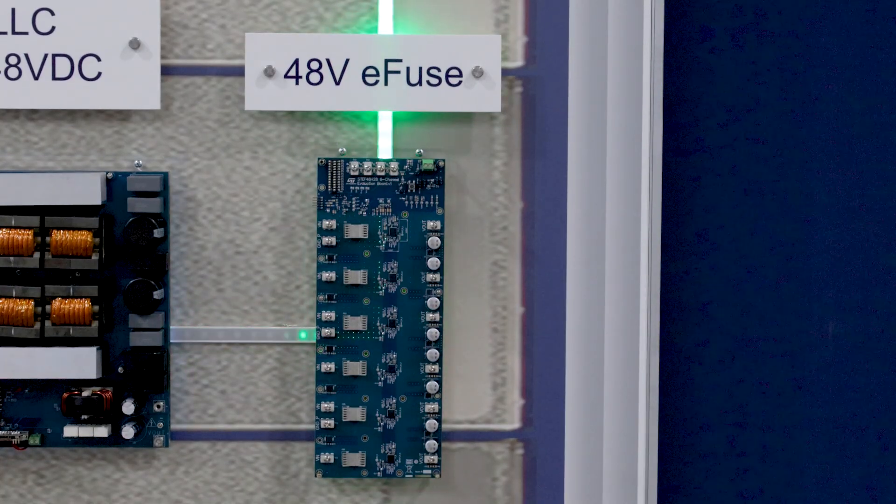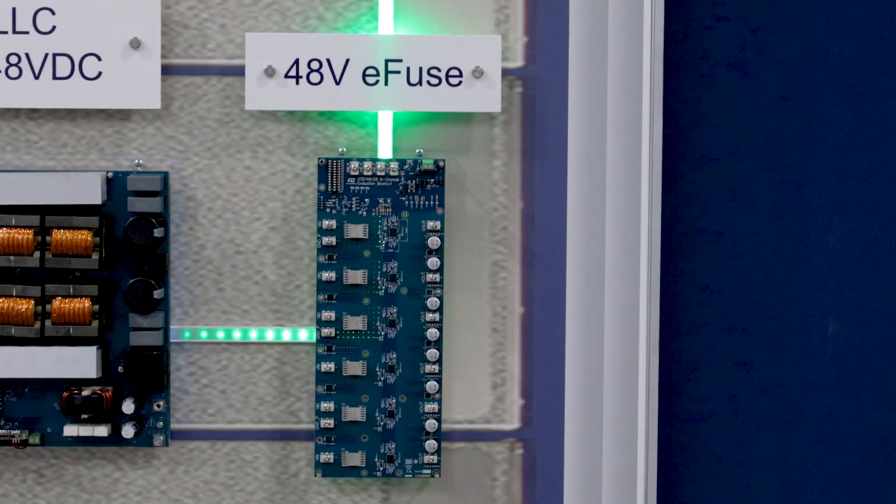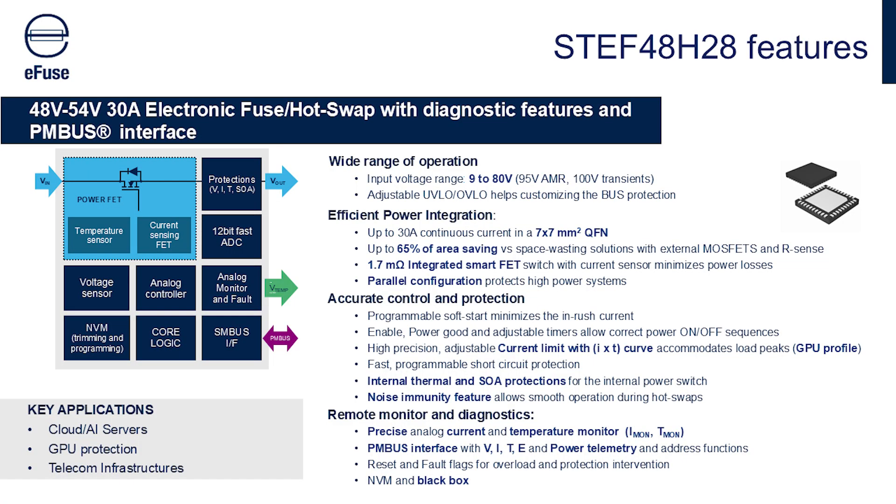Once the DC voltage is stepped down to 48 volts, this eFuse provides a complete and robust solution to protect the electronic subsystems that are downstream. This 48-volt eFuse is the first of its kind and it provides a significant improvement over the existing hot swap solutions.